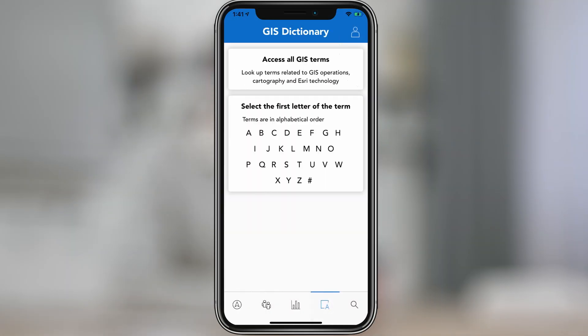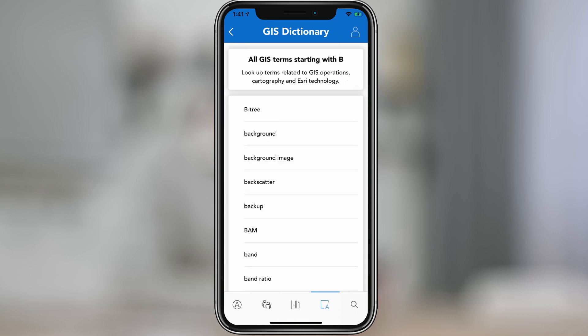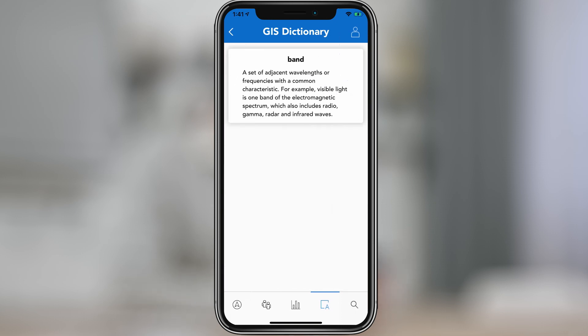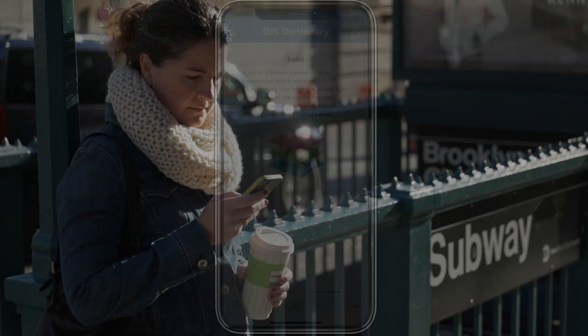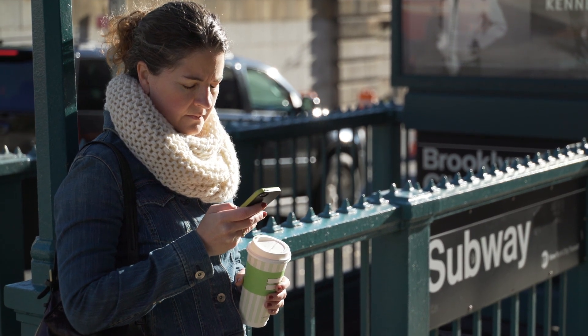We've made it easier to browse the GIS dictionary, so you can explore terms related to GIS operations, cartography, and Esri technology. With Esri's updated support app, you can get the help you need wherever you are.